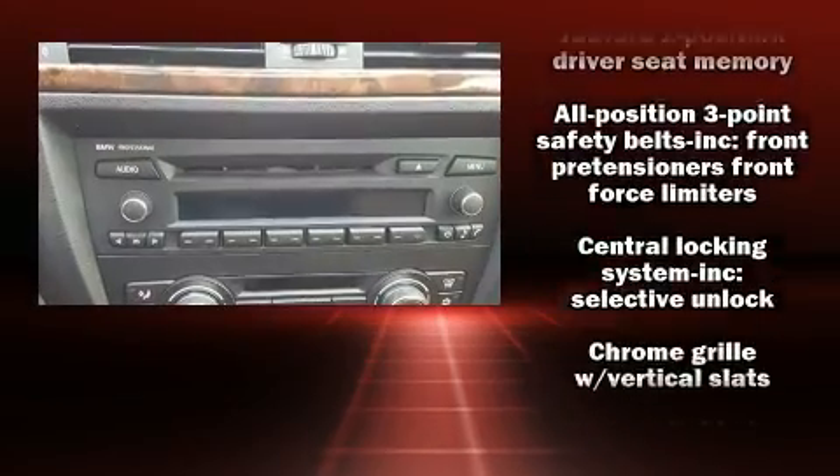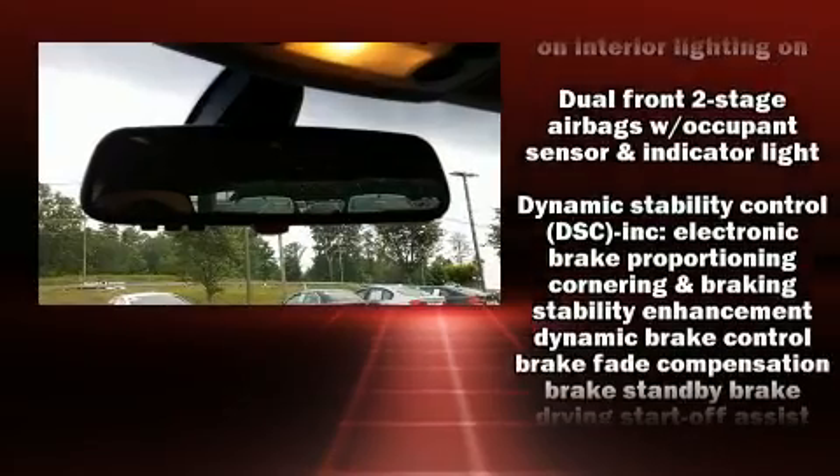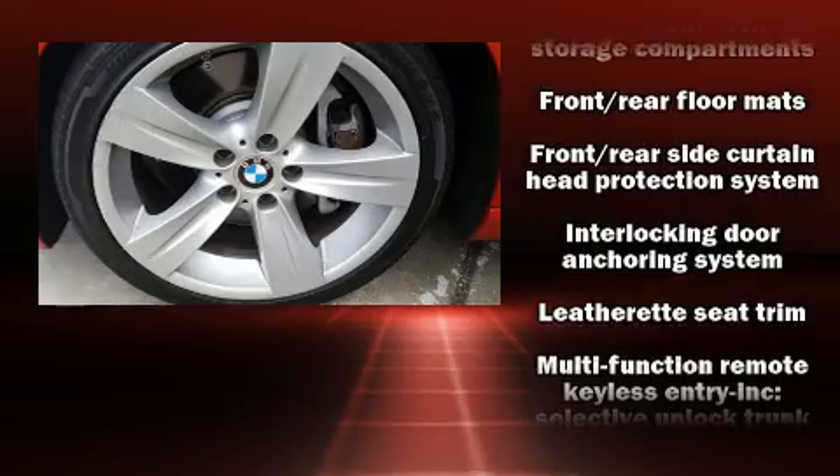BMW also prioritized safety and security with features such as head curtain airbags, front and side impact airbags, and four-wheel disc brakes with ABS.